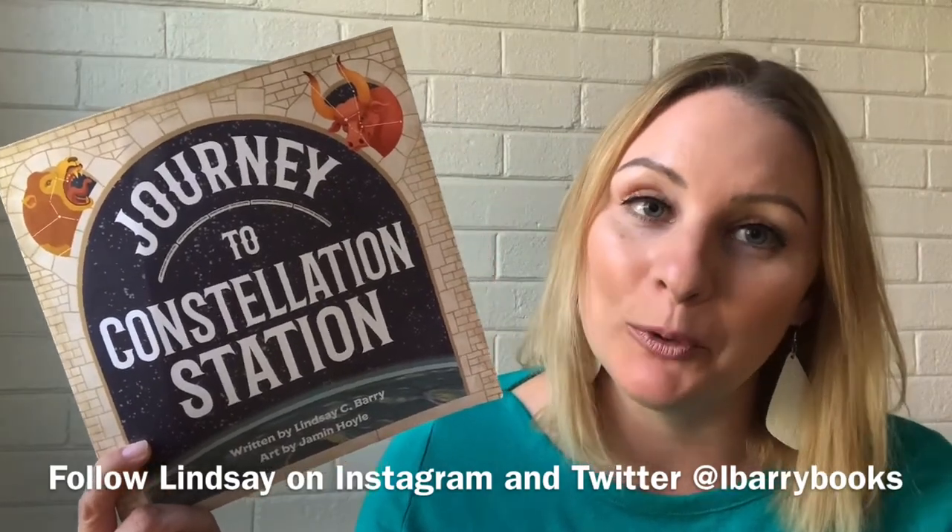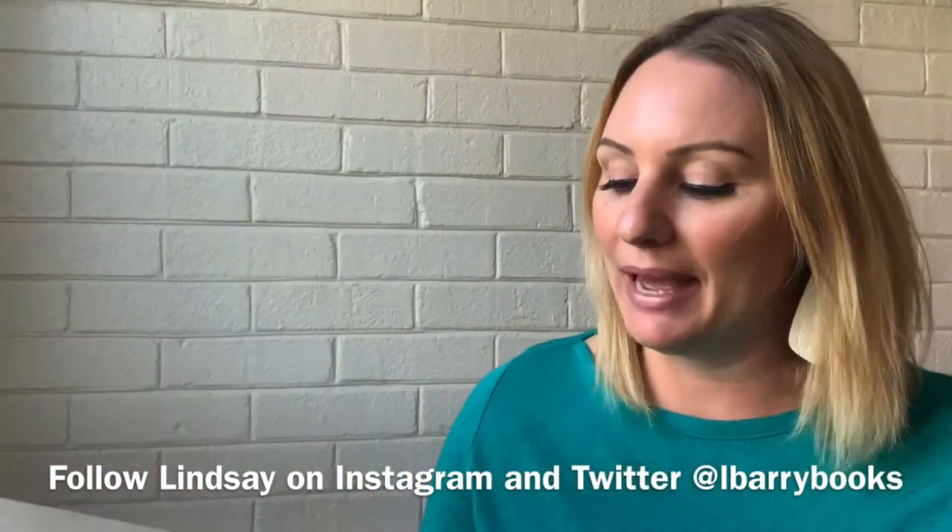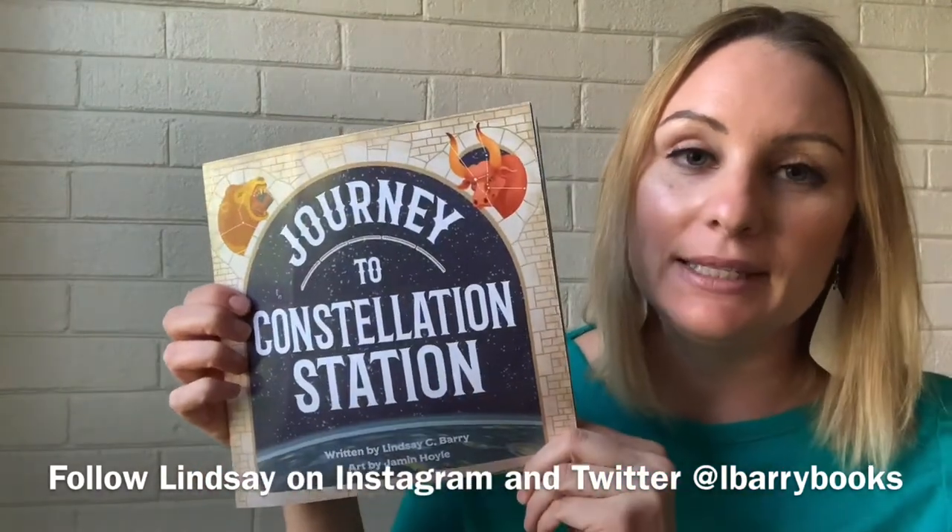It makes a great gift — it's great for yourself and your kids, obviously — and I really hope you enjoy it. So now I'm going to read Journey to Constellation Station by Lindsay C. Berry, art by Jamin Hoyle, brought to you by City Different Books.